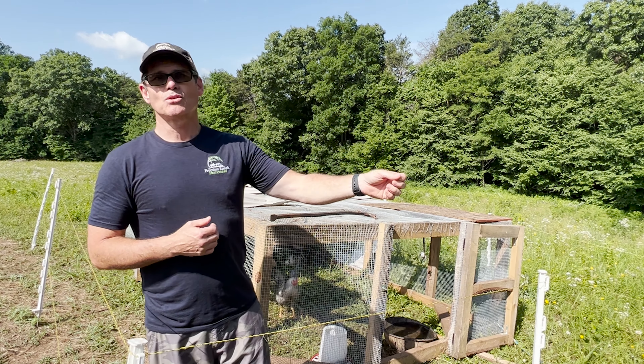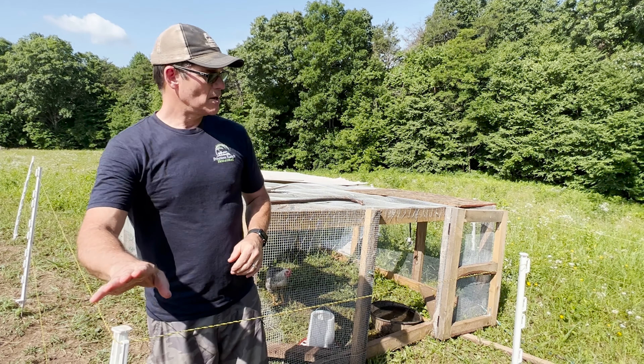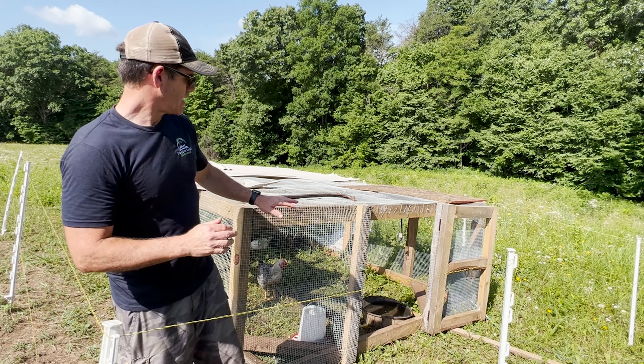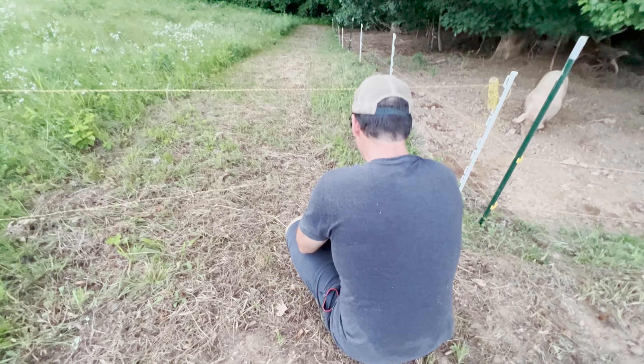We ended up connecting the wire to the hog pen, just wrapped it around, tied it in tightly, and that energized the line. Now we have the electric fence around the perimeter, and our chickens are doing just great. We didn't lose any in this whole process. It's reading 7.1 — so it's hot, it's pretty hot.